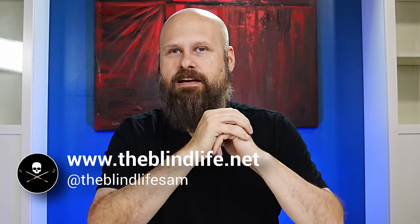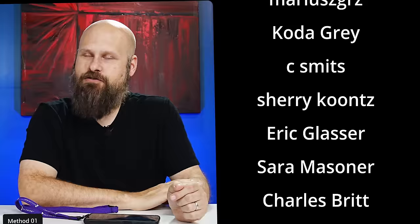A huge thank you to all of my channel members being displayed on the screen right now. If you'd like to be a channel member and possibly have your name displayed on screen in a future video, or join us for one of our monthly members-only Zoom calls, then check out the description down below or go to the membership tab on my YouTube channel. That is it guys — Sam with The Blind Life. Thank you again for watching and I will see you next time.